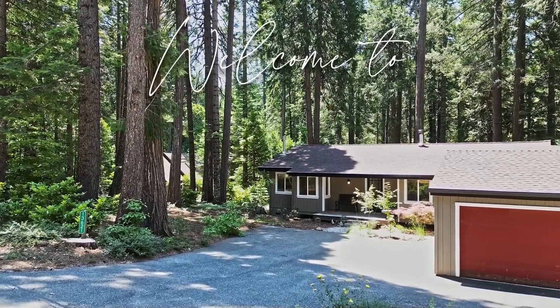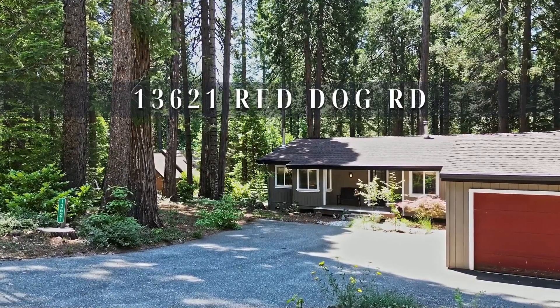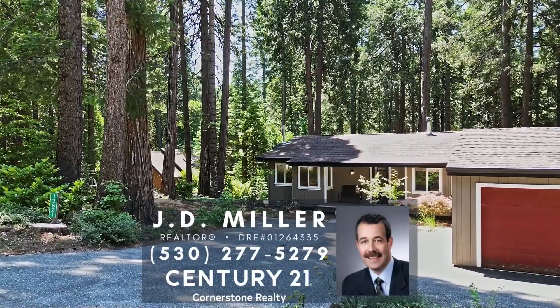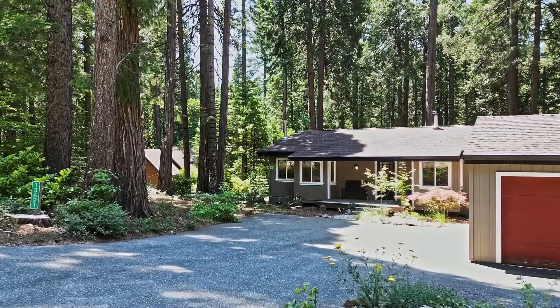Welcome to 13621 Red Dog Road in historic Nevada City, California. This is a very nicely updated, move-in-ready, single-level home at the quiet end of the much-sought-after Deer Creek Park neighborhood.